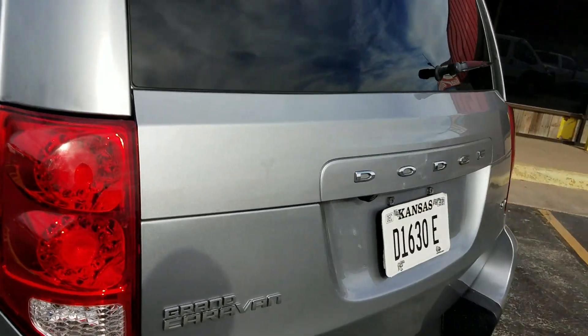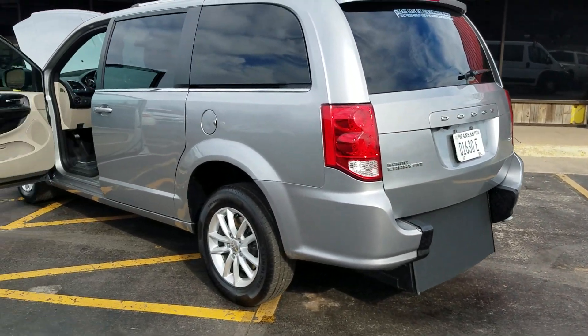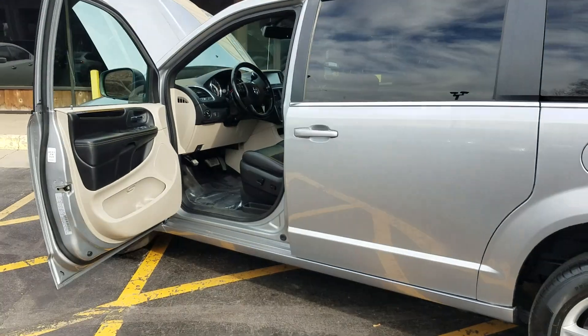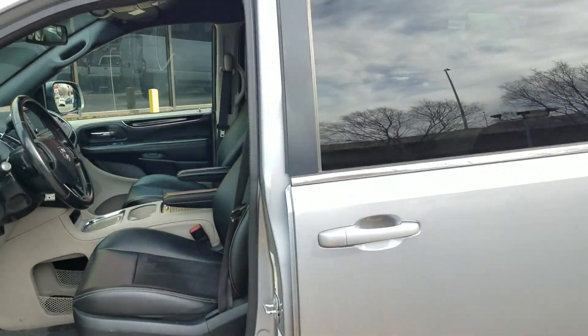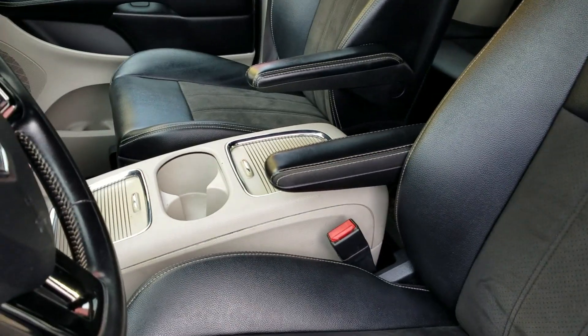Do four things: Demand a Carfax report. Demand a detailed video like this if you're going to buy sight unseen. Demand a warranty — our van comes with a 90-day, 3,000-mile powertrain warranty, a drivetrain-plus warranty good at any shop in the United States. And get online to find out who you're buying from and check out their reputation. Be sure to do those four things — or just call me, because I obviously already do them.